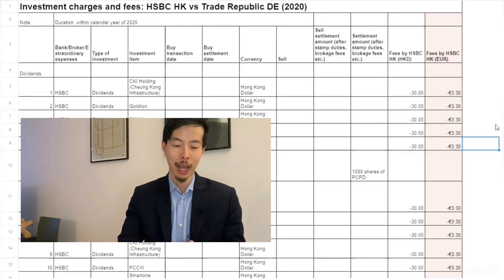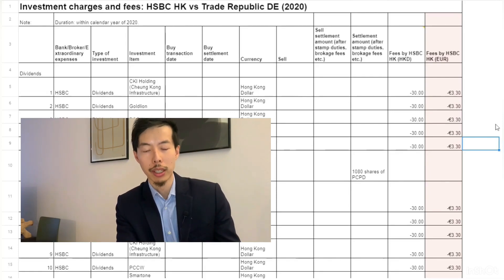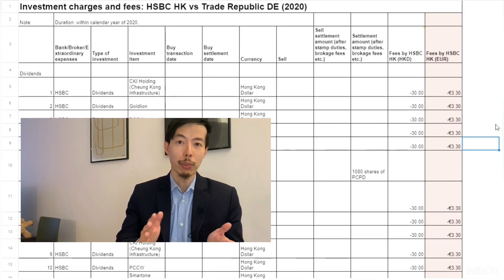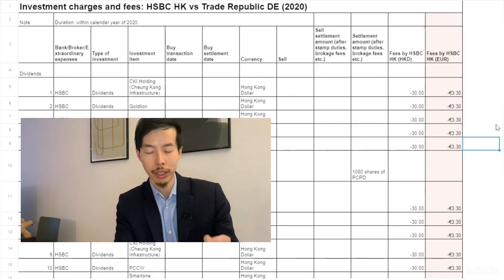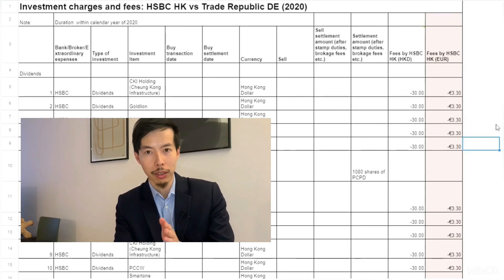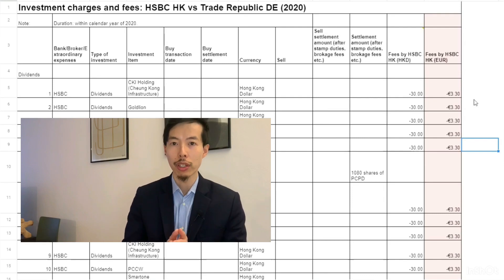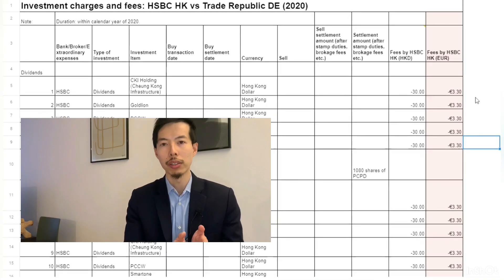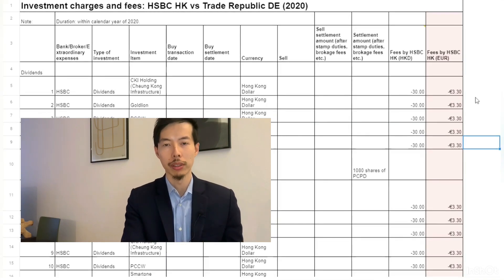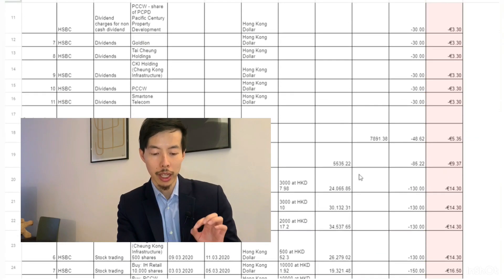The spreadsheet you're seeing now is my personal record of transactions — it's not very YouTube-friendly since it's my personal record, but I'll explain along the way. The figures are in Hong Kong dollars, so I added a column on the far right in euros. I used an exchange rate of 0.11, so basically one Hong Kong dollar equals 0.11 euros — the rate as of April 1st, 2021.